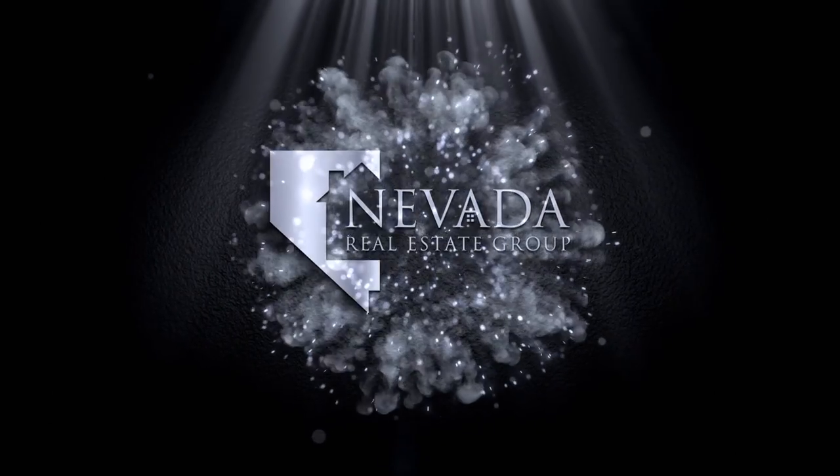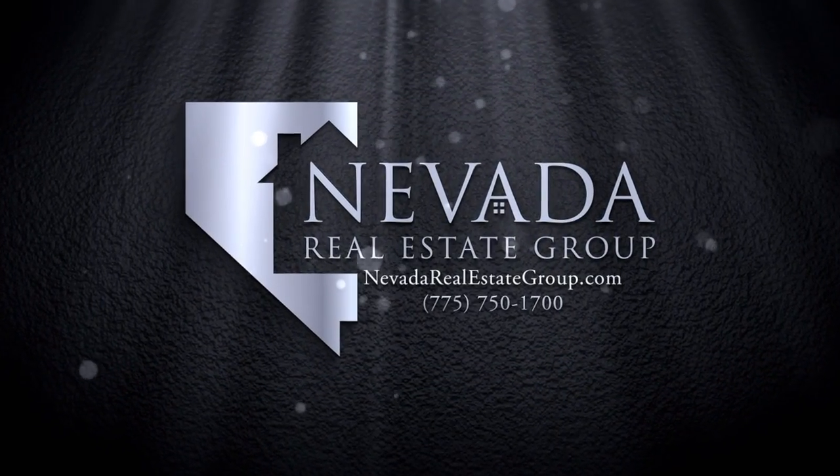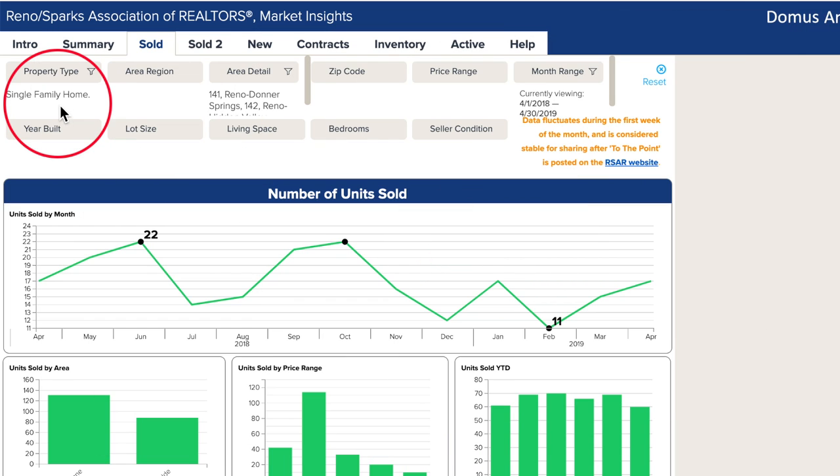Alright Jen, let's take a look inside market insights and see what happened. We are inside market insights looking at single-family homes in Donner Springs and Hidden Valley, looking at the last 12 months to show you the big picture.